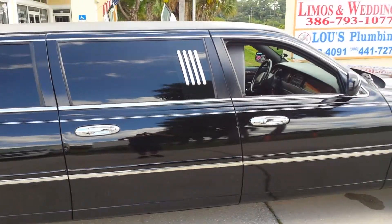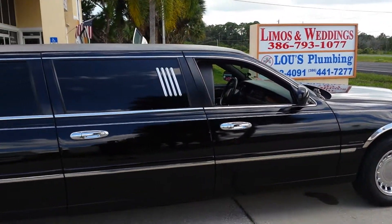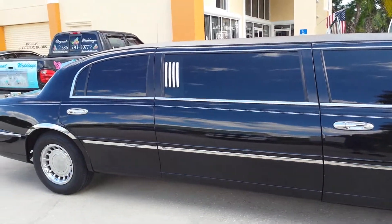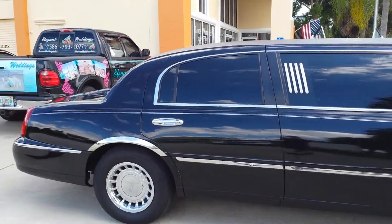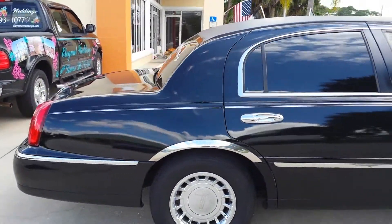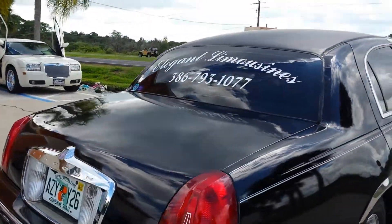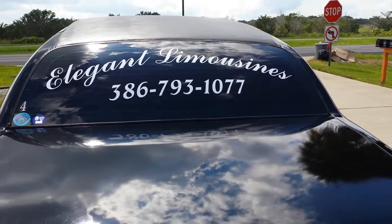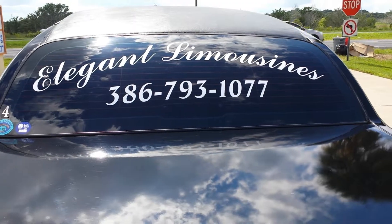So if you'd like to see this limousine in person, you're more than welcome to come to our office. We're in Ormond Beach at 821 North US Highway 1, Ormond Beach, Florida. Or give us a call — it's Elegant Limousines, 386-793-1077. Or visit us on the web at www.palmcoastlimos.info.